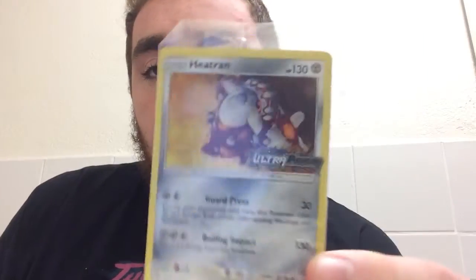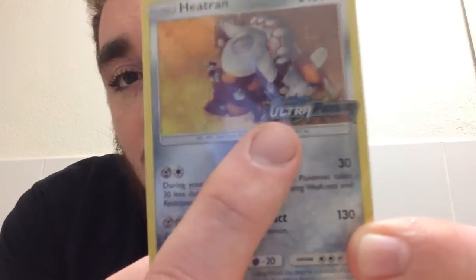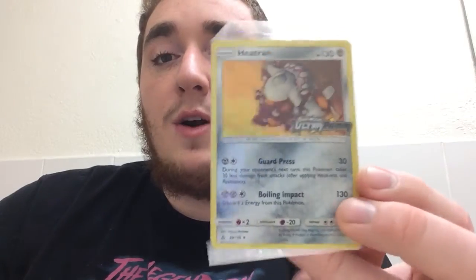They were also having a promotion where if you spent $25 in Pokemon stuff, you got a special promo card — a special Holla Heatran card. You can see it says Ultra Prism on it. They're so cool. I had some GameStop gift cards, so I was able to buy some packs and it came to about $25.63 altogether, so I was able to get the promo card, which is really cool.